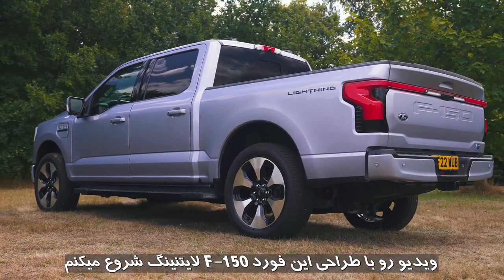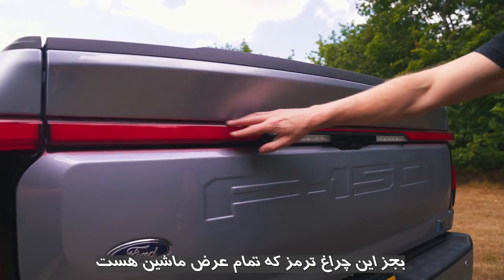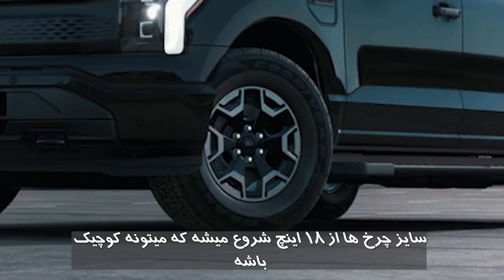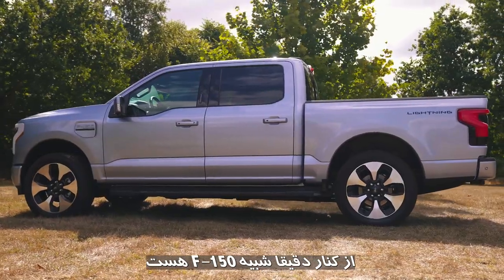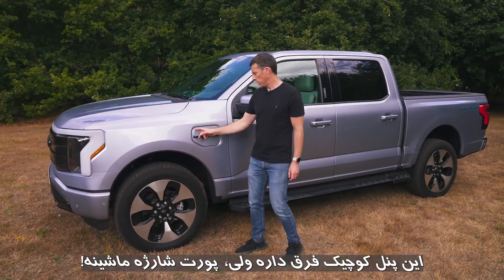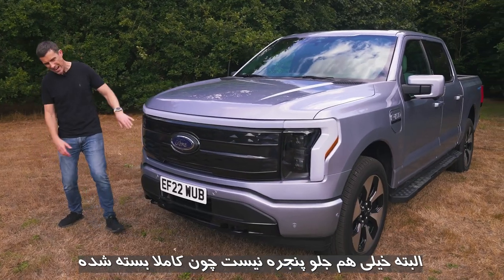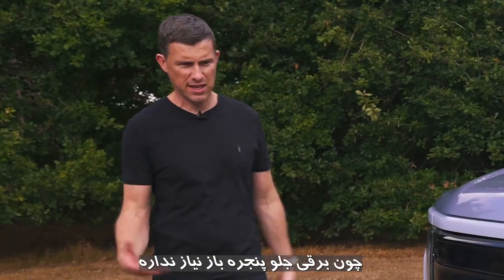The back of the F-150 Lightning is very similar to the normal F-150 pickup, apart from the full-width light bar and the little lightning badge. Down the side, not much has changed apart from the lightning logo. Wheel sizes start at 18 inches and rise up to 22, which is what these are. There's also a charging port panel on the side. At the front, there's a full-length light bar across the top of the grille, which is all blanked in on this high-spec version with a diamond pattern. It's electric — it doesn't need an open grille.